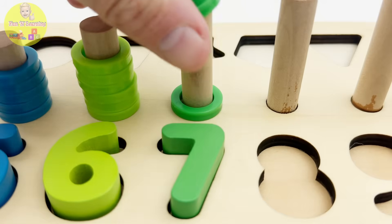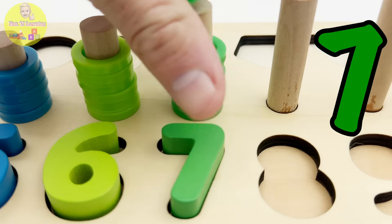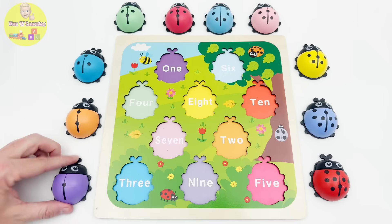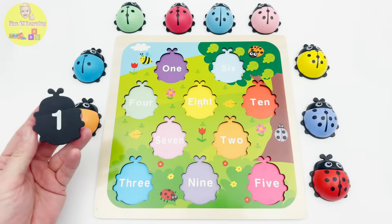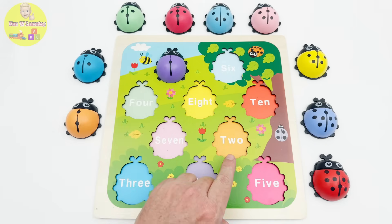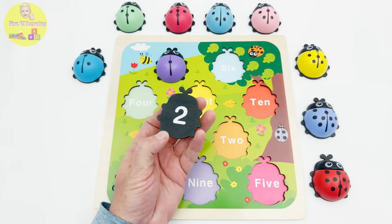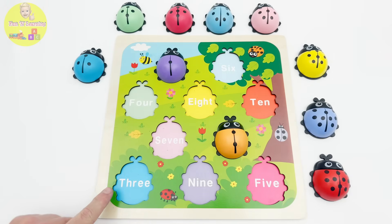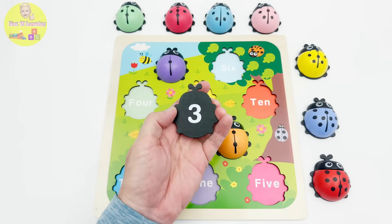One two three four five six seven green rings. Let's put these ladybugs back on their puzzle. This purple ladybug has one dot and she has the number one on her belly. After one comes two — here is ladybug number two, and we have the number two here. What number is next? Three! I see the three dots — let me just make sure — aha, there is a number three on her belly, so it goes right here.